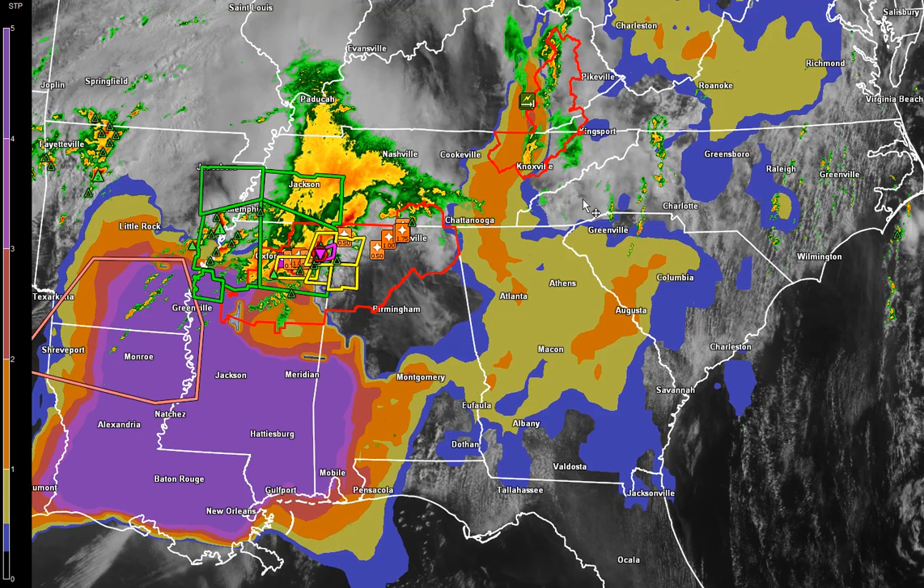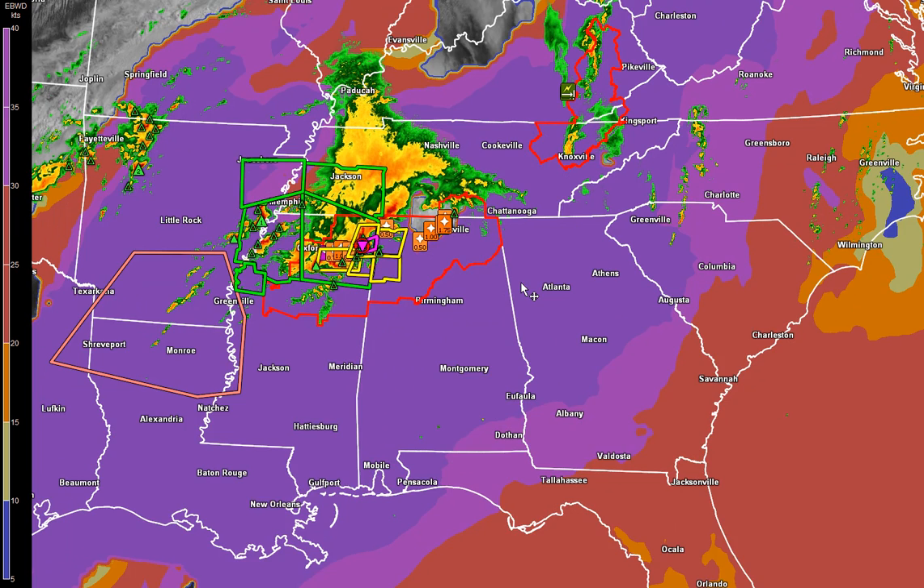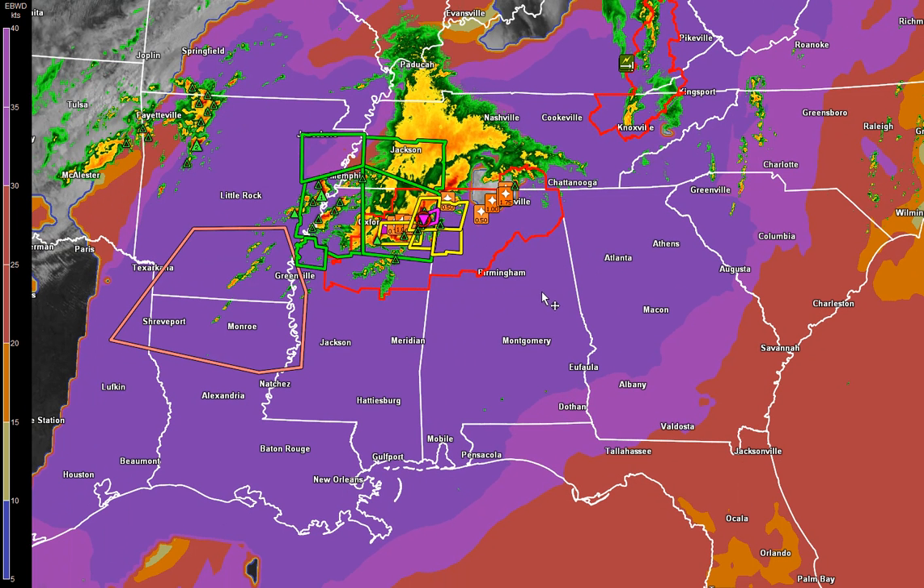That is forecasted to shift east and build over all of the southeast as we go through the evening. Looking at bulk wind shear, everything in that dark purple is above 35 to 40 knots — it's probably closer to 70 knots based on some of the soundings down here, which is just off the charts.